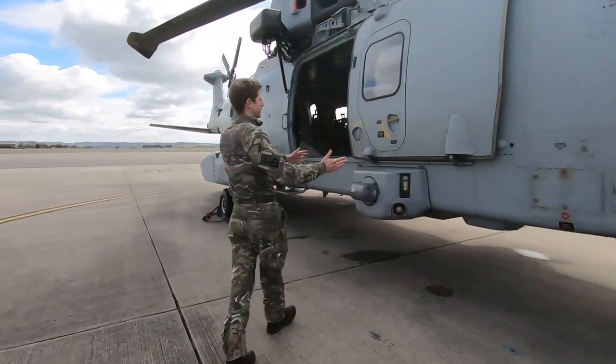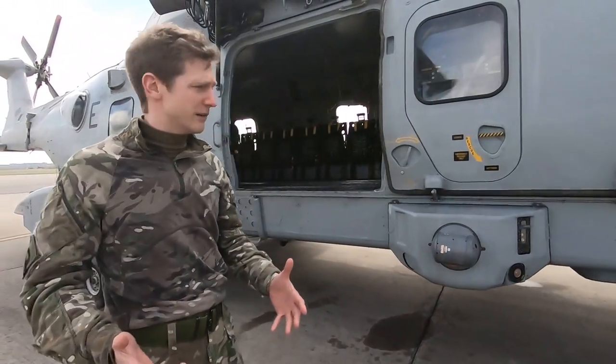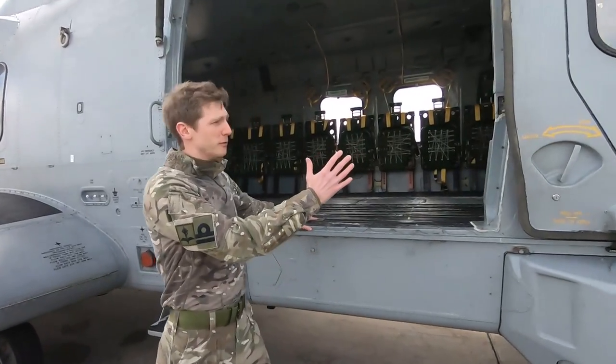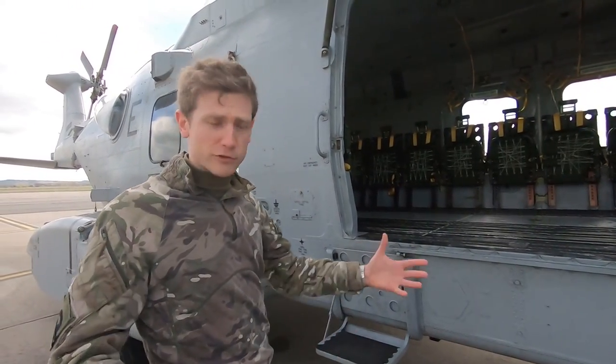One of the most useful elements of the aircraft, in terms of working in a humanitarian aid and disaster relief role, is the cargo door. That gives us this enormous opening, and it means we can load anything in here from first aid supplies, food, drink, or even stretchers.